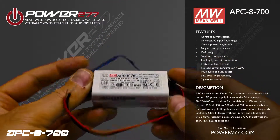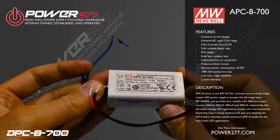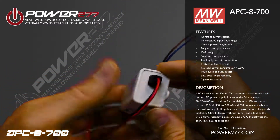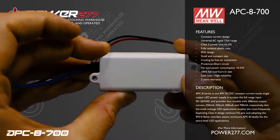Additional features include cooling by free air convection, protection against short circuiting, no load power consumption of 0.5 watts, 100% full load burn-in test, low cost, high reliability, and a 2-year warranty.